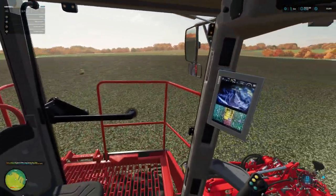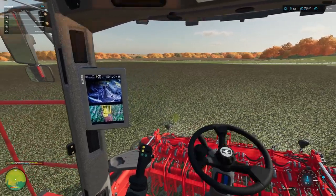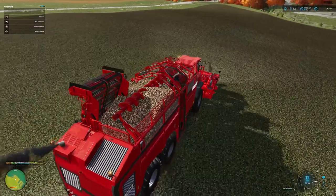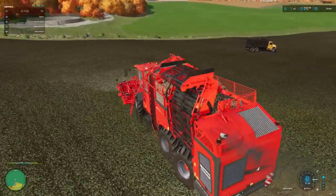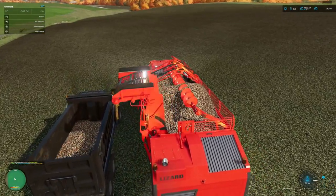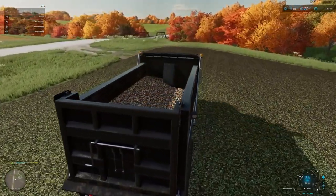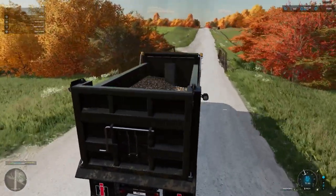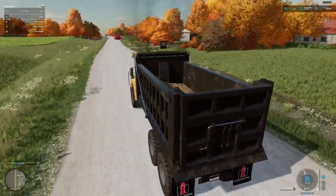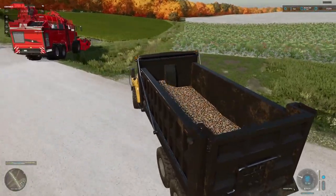I cannot leave that one — that will drive me absolutely bonkers. All right, let's grab that last one, should do it for this field. Go over here and unload, and then we're gonna head over to the other field. 461,000 liters — holy cow, that's a lot of beets! All right, we'll get down here to this other field.